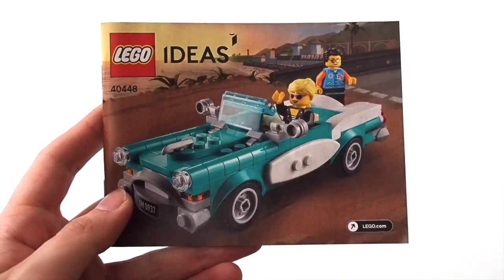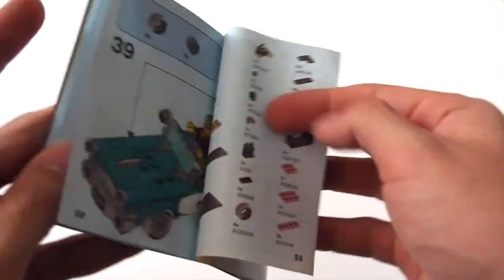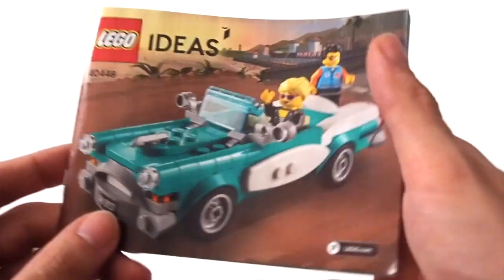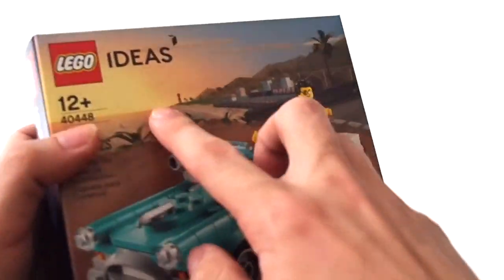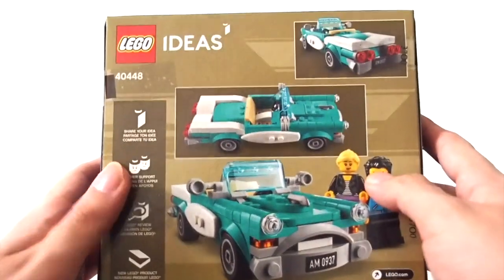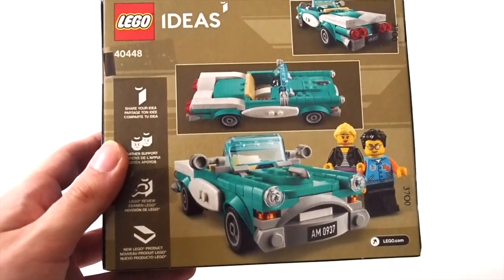This set comes with one instruction book featuring the LEGO Ideas logo across the top. There's no QR code in the bottom right corner like the rest of the 2021 sets. The back just shows the pieces — no other LEGO Ideas sets listed since it's a promo. It's a standard $10-size instruction book. The box is also the standard $10 box size, showing the LEGO Ideas logo on the front, both minifigures on top, and different shots of the car on the back with a brief blurb about how LEGO Ideas works.